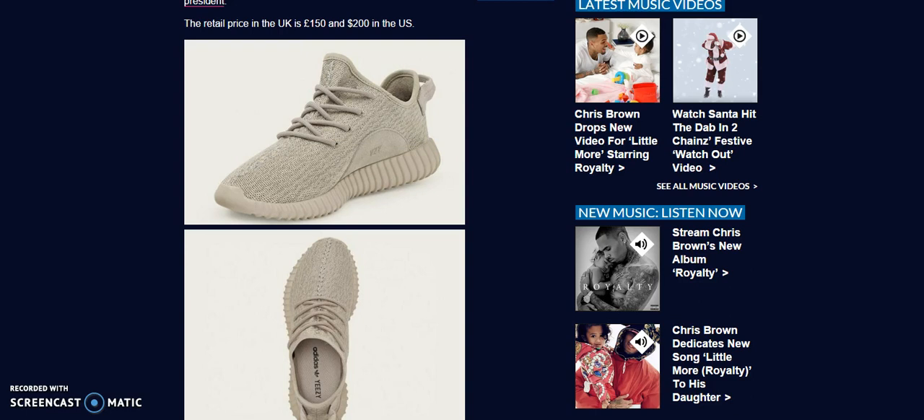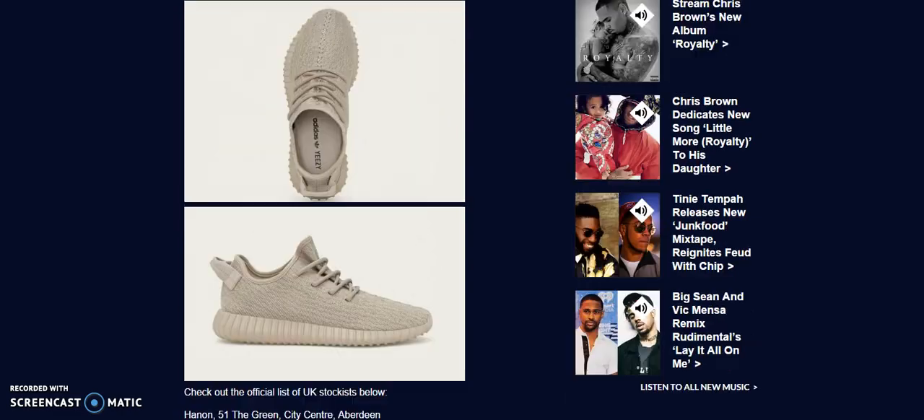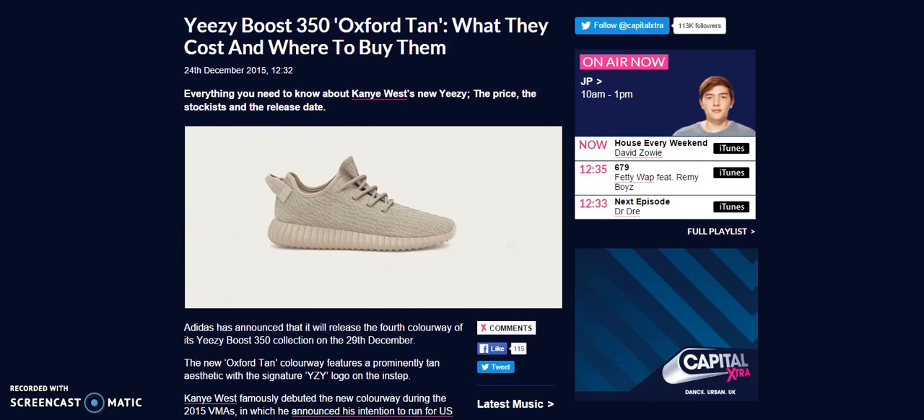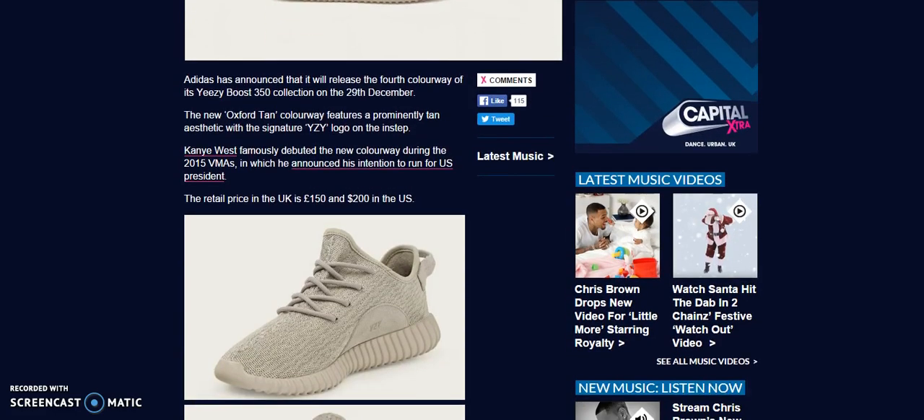If you guys follow me on social media — Twitter and Instagram — I'll also be posting as much information as possible on my YouTube so you have all the up-to-date info. The Oxford 10s are releasing on the 29th. Champs, Foot Locker, Eastbay, Foot Action, Finish Line are all releasing them online. I think Rue21 is too. As information gets out I'll continue to share it.